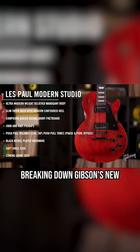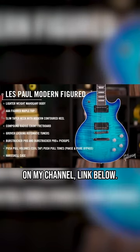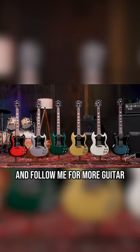I have a full video breaking down Gibson's new modern collection up on my channel, link below. So if you didn't know, now you know — and follow me for more guitar.